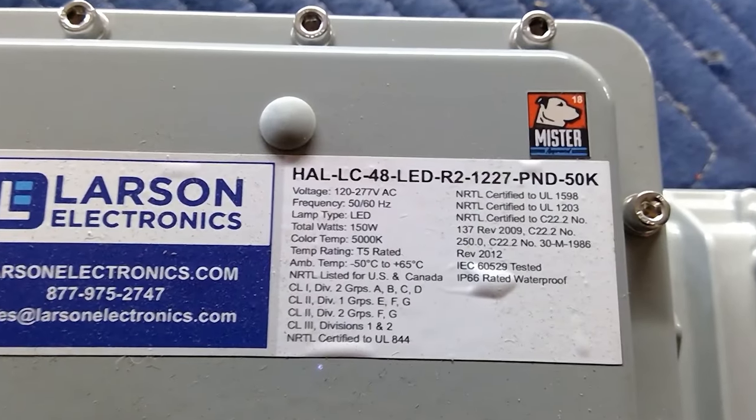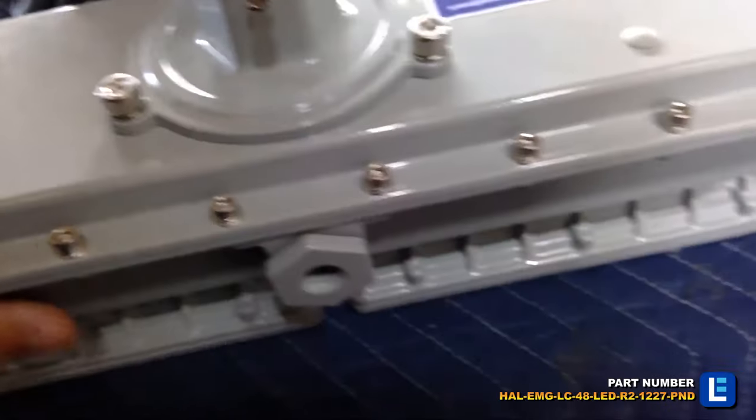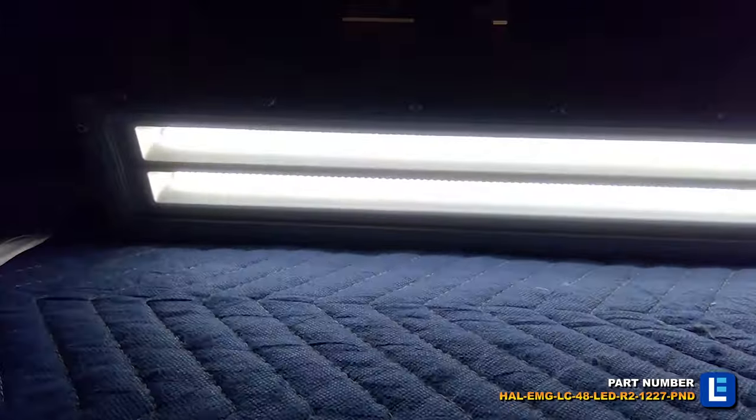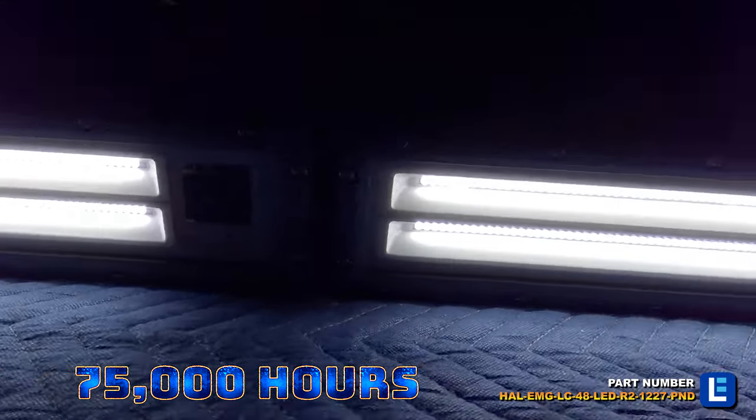The Larson Electronics Hazardous Location LED Linear Fixture with Emergency Battery Backup offers powerful lighting with heavy-duty and energy-efficient benefits in combustible sites.